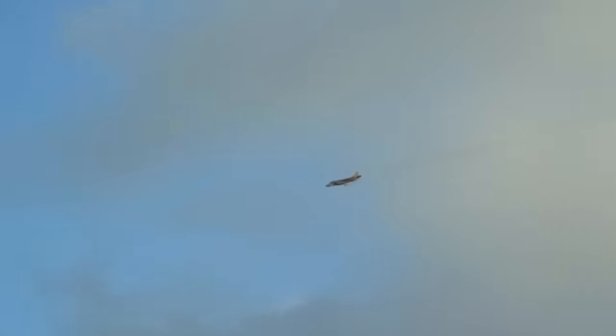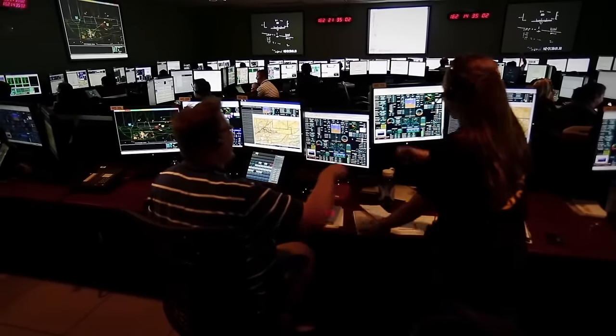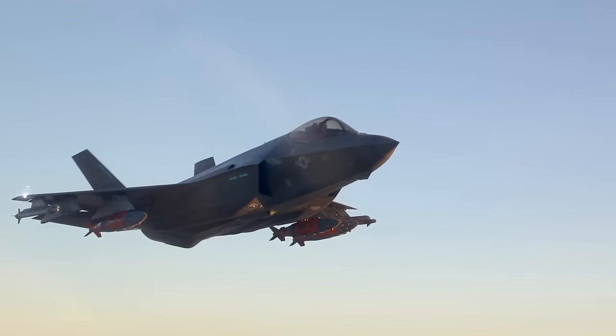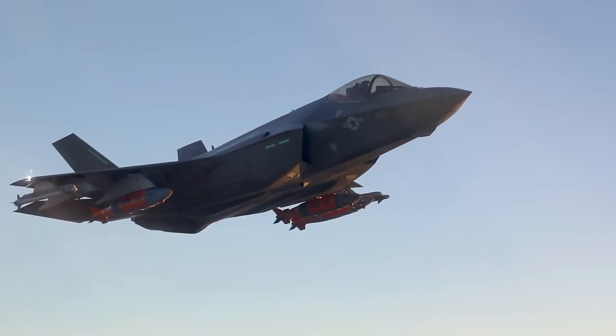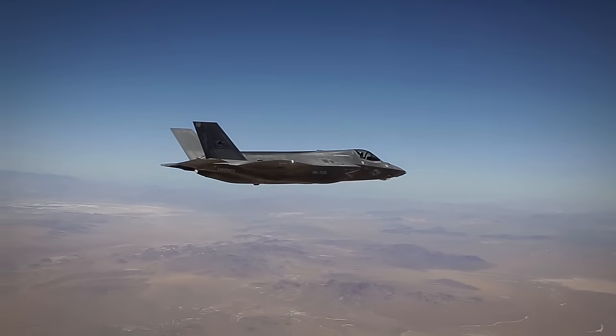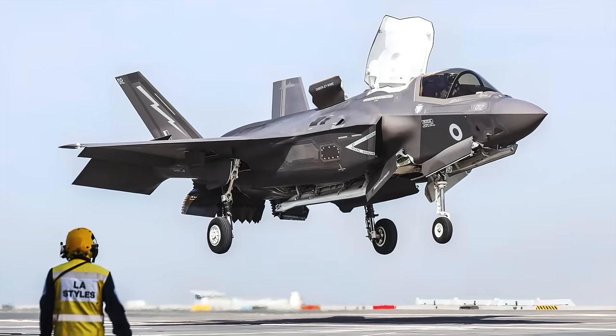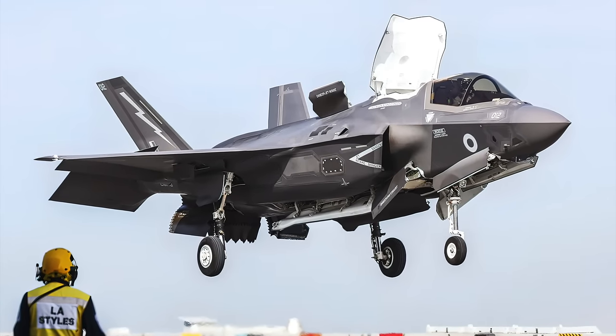The Pentagon is still calling the F-35 the most affordable, lethal, supportable, and survivable aircraft ever to be used. Like the F-117 and F-22, the F-35's stealth capability greatly reduces but does not eliminate its radar cross-section — the signal that radar receivers see bouncing back off an airplane. The plane looks smaller on radar, perhaps like a bird rather than a plane, but is not invisible. The F-35 is designed to be stealthy primarily in the X-band, the radar frequency range most commonly used for targeting in air-to-air combat.